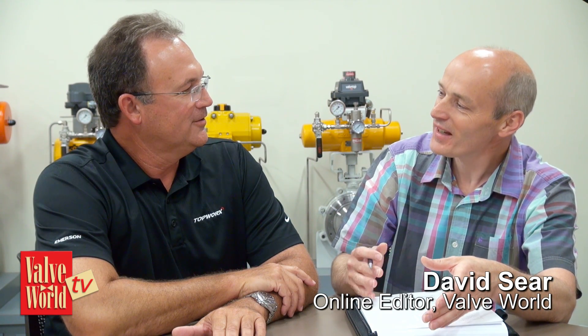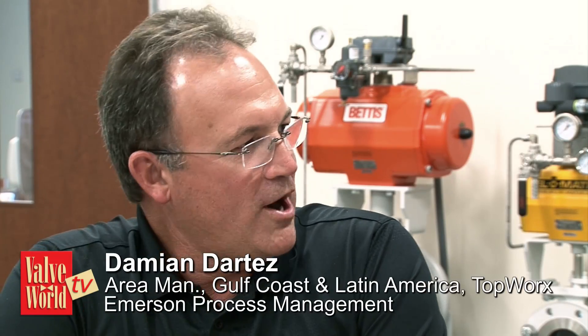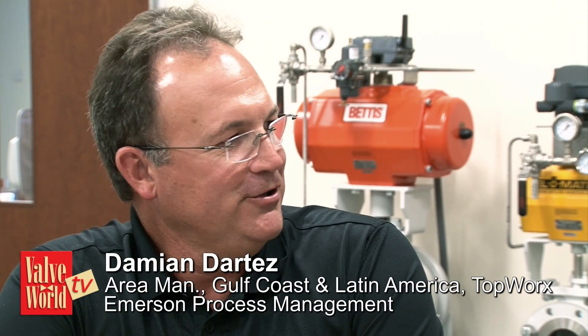Damian, tell me, why are end users so excited about wireless automated valves? That's easy. Today, with wireless automated valves, they're simpler to use, easy to implement, easy to commission, provide communication, and provide diagnostics.